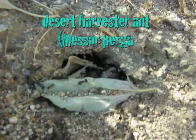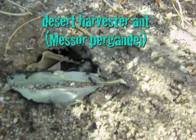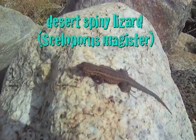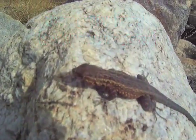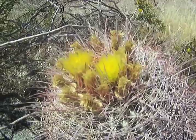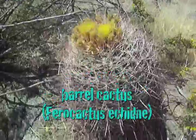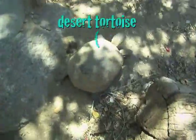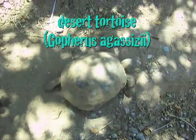Now even though the Sonoran is changing, life still goes on for animals and plants like these desert harvester ants, this desert spiny lizard, this beautiful barrel cactus, and reptiles like this desert tortoise.